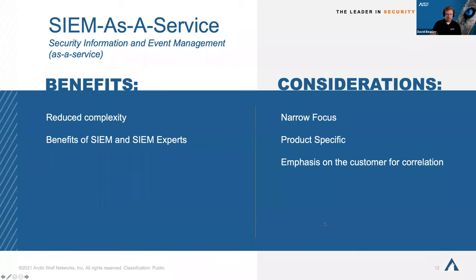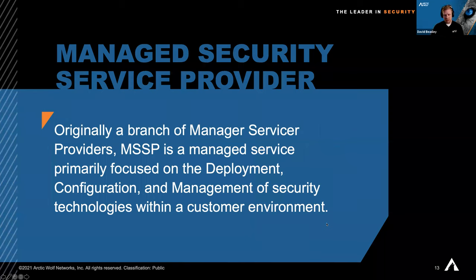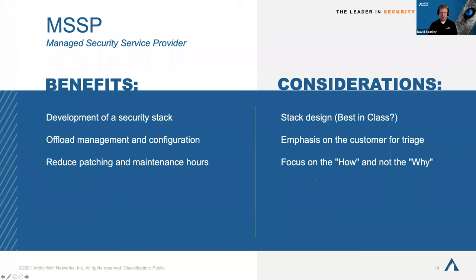For more advanced needs, a Managed Security Service Provider can come in. MSSPs were born out of managed service providers that were around for IT outsourcing. They focus on the deployment, configuration, and overall management of your security stack — not just aggregation of data, but people who will manage your firewall and endpoint security for you, and forward alerts when anything happens. Think of it like this: if you need to build a house and don't know where to start, you could hire someone who brings all the tools and supplies.